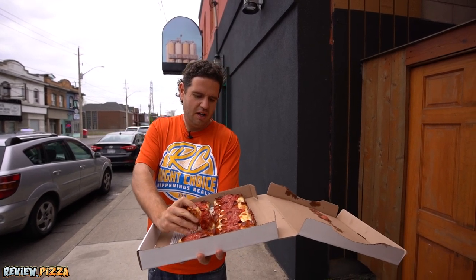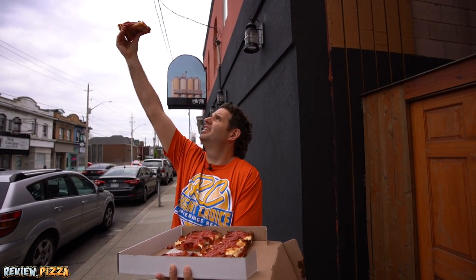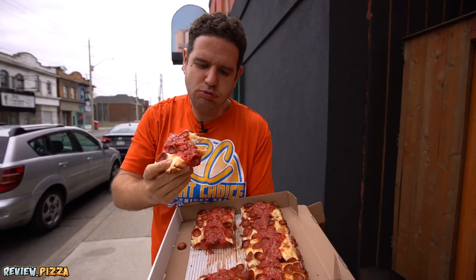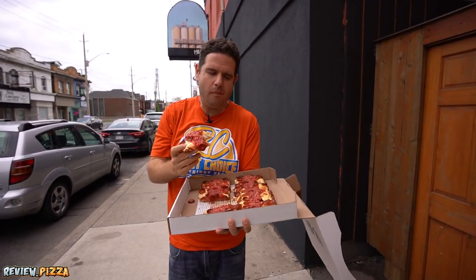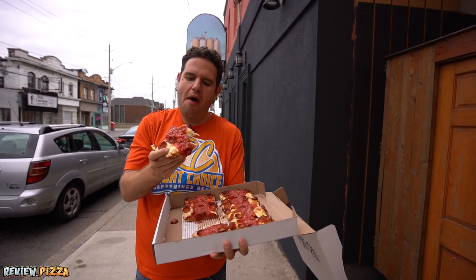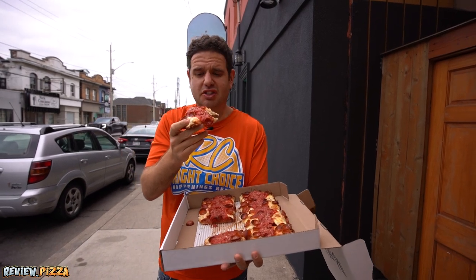I'm going for this slice. I've been wanting to try this one since last year after the Toronto Pizza Expo. She's got some girth, baby. Looking good underneath. The crust is nice and greasy — I'm liking the start of this one.